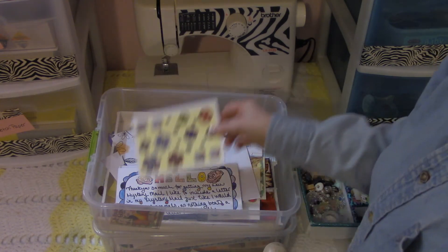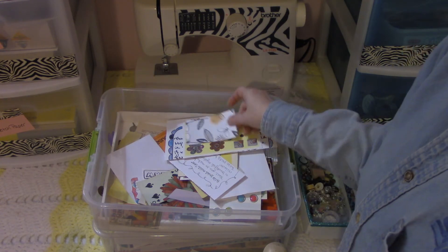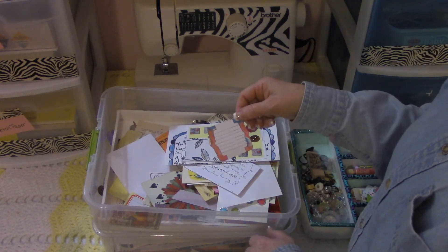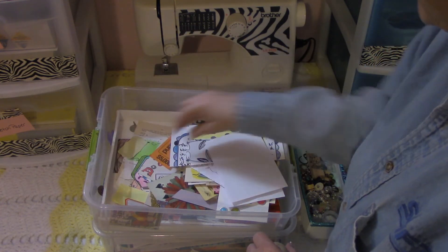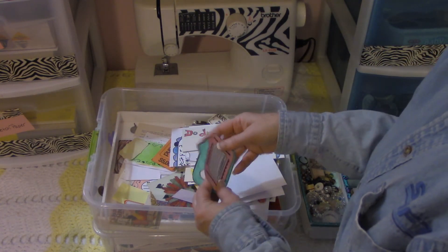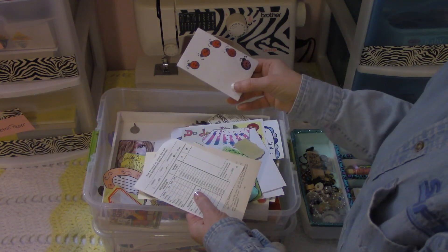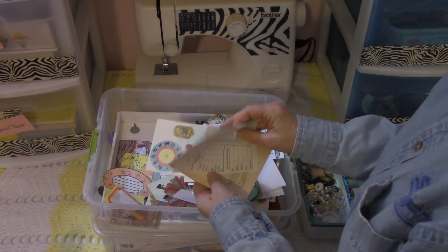This is a card that Jenny sent with some elements you can cut out and paste on your own artwork. Here's some paper I actually sent to Jenny that she used in the November challenge on her journal workshops — my name was picked. Here's some more of her note cards she's made and sent to me, and various other pieces of ephemera. Here are some note cards that I've made — these are actually for sale in my Etsy shop, I'll put a link down below.